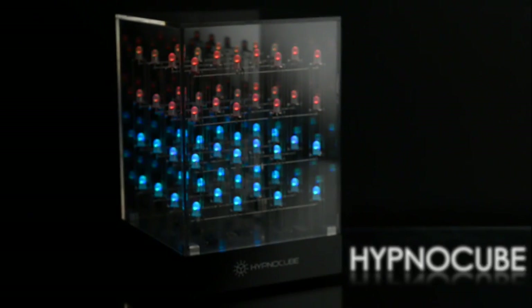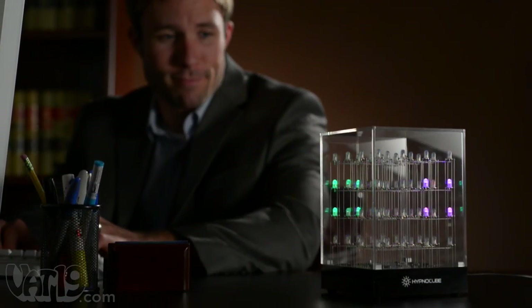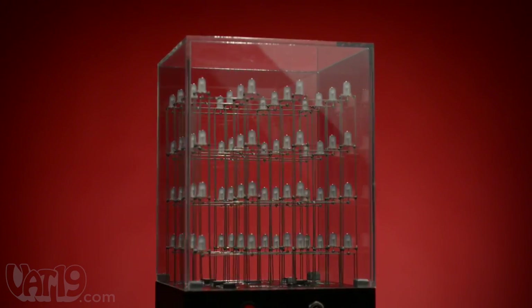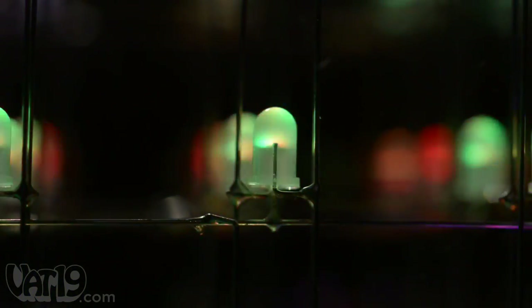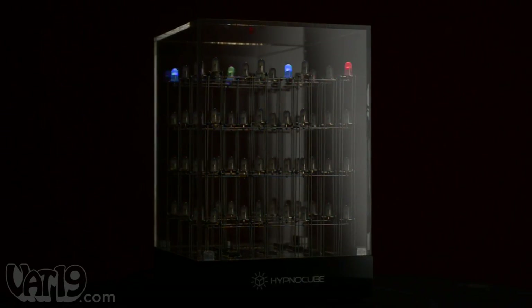Introducing the HypnoCube, a dynamic 3D light sculpture that's like fireworks in a box. The dazzling device is part desk art, part meditation aid. 64 LEDs are suspended in rows, columns, and layers of four lights each. Each light can display over 4,000 unique colors and illuminates in sequence with the array to create a hypnotic spectacle.